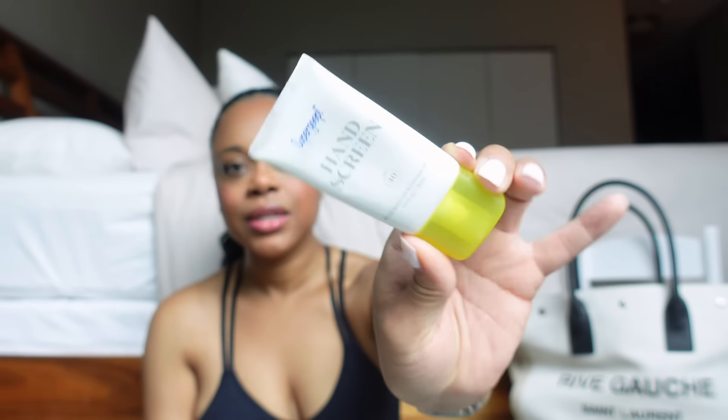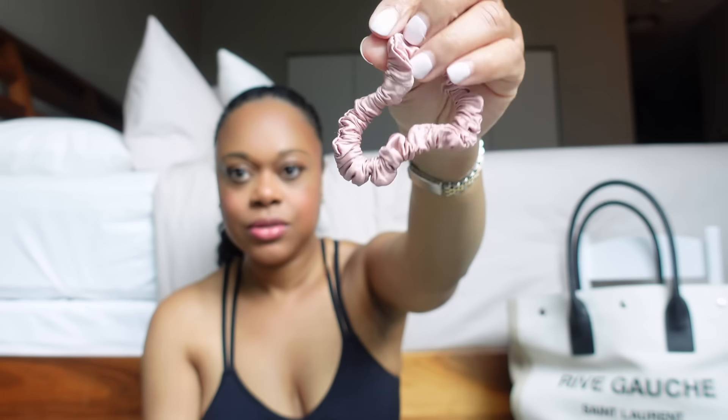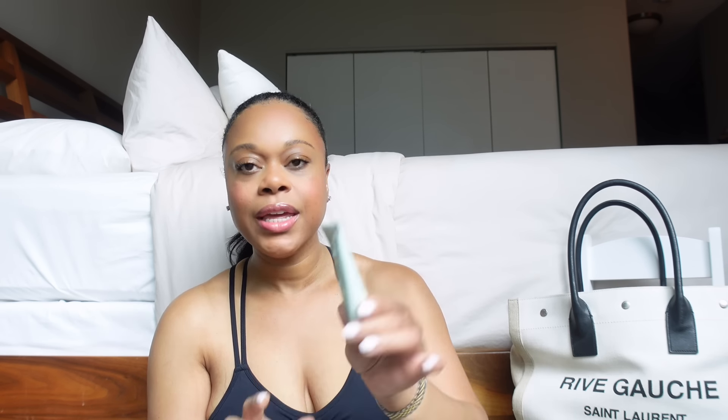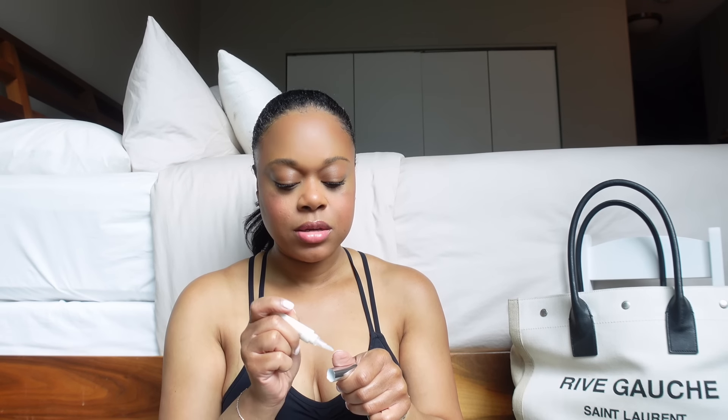I also have some Advil, a little mini Vaseline, hand sunscreen — it's SPF 40, a silk satin hair scrunchie, and the Salt and Stone body lotion in the Bergamot and Hinoki scent that we took from the hotel. Both Pecan and I really enjoyed this lotion — the consistency is really nice and hydrating and it smells really good. I have a Dior cuticle brush because my cuticles are always so dry and I have to apply it at least two to three times a day.